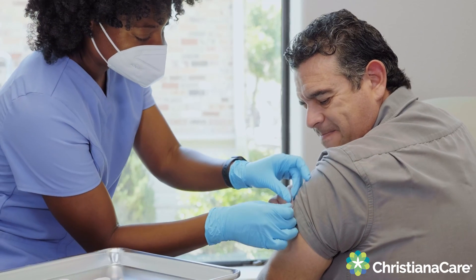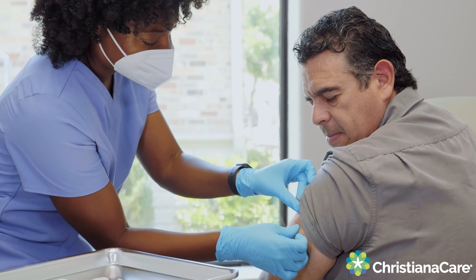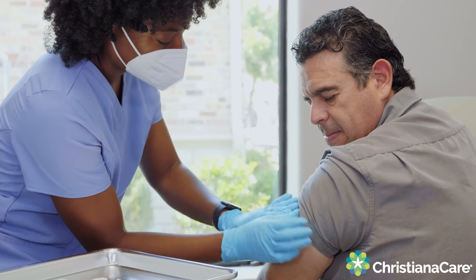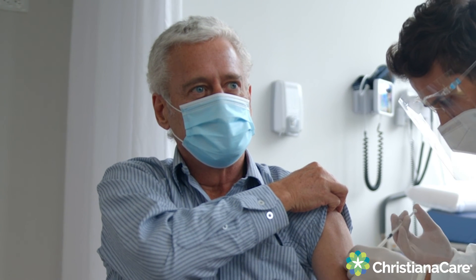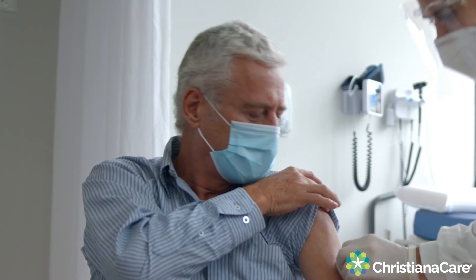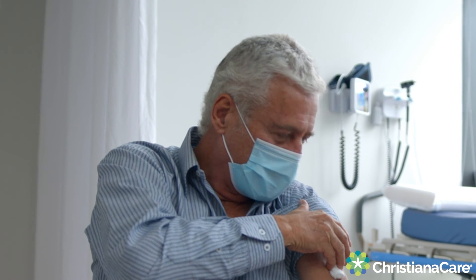So unlike last year's booster, which was bivalent — it had the original strain plus the strain that was circulating at that time — this one is going back to just being the single Omicron strain, just because the original strain hasn't circulated in almost three years. So I would view this new booster similar to how we do flu shots every year, where the shots themselves are the same,